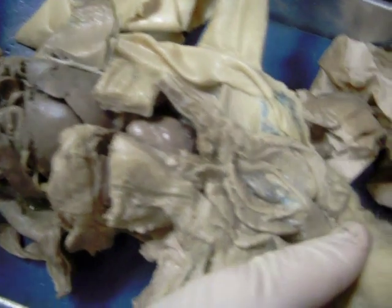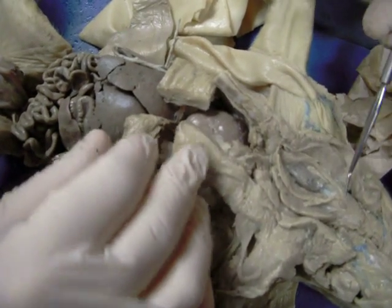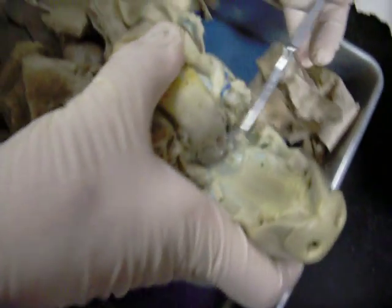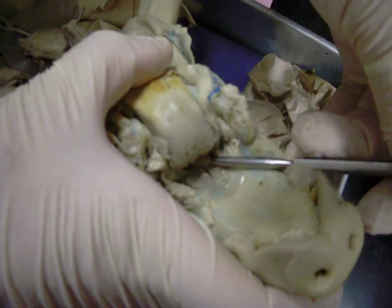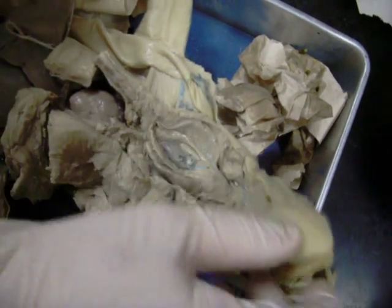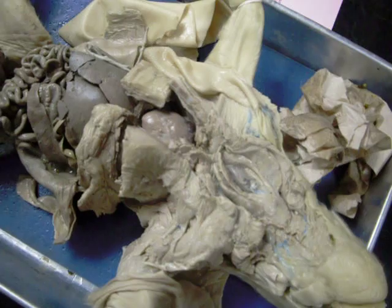Continuing our tour of the respiratory system — so far we've looked at the lungs, the trachea, and the larynx. Following one step further back into the back of the mouth of the pig, this little flap is the epiglottis, and the hole it's protecting is known as the glottis. That finishes our tour of the digestive system, the thoracic cavity, and the respiratory system.